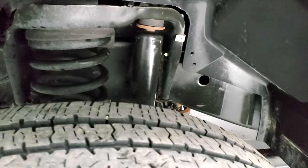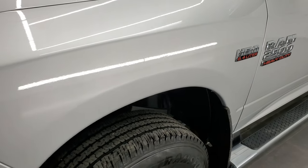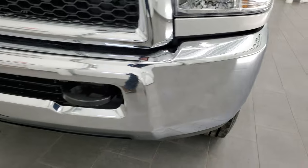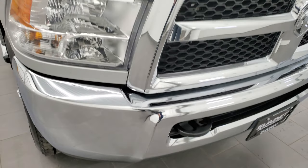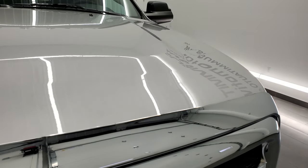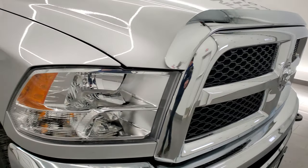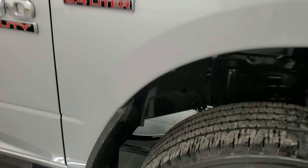Frame and underbody is exceptionally clean on this truck. Front fender is in excellent shape — I didn't see any dents or dings on there. Headlight lenses are nice and clear, the front bumper is in excellent condition, the hood is in very nice shape, and it comes with a nice chrome bug shield. The grille is in nice shape and the passenger side front fender is in excellent condition as well.